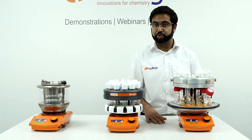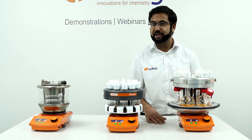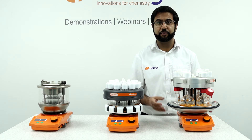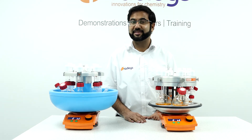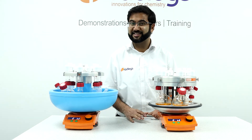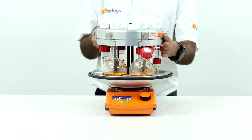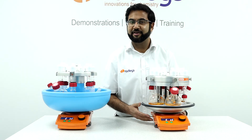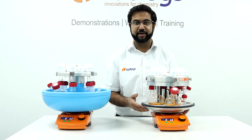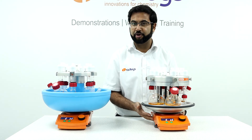So we started with the Carousel 12, and for smaller volumes and more positions we have the Greenhouse. But what about for larger volumes? We have the Carousel 6 reaction station. The Carousel 6 works in exactly the same way as the Carousel 12, with up to 6 flasks instead of 12 tubes. This is again a very quick setup where you have heating, stirring, and refluxing under an inert atmosphere — all on a single stirrer hot plate.